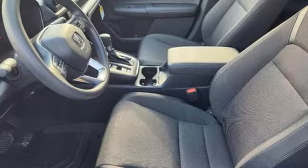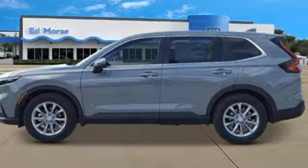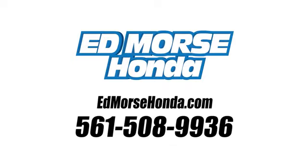It's a Honda, so longevity comes standard. You need to drive it to believe it. See it for yourself today. Call us today at 561-508-9936. For value and for service, it's Ed Mars.